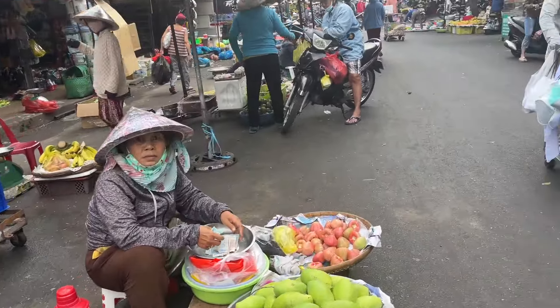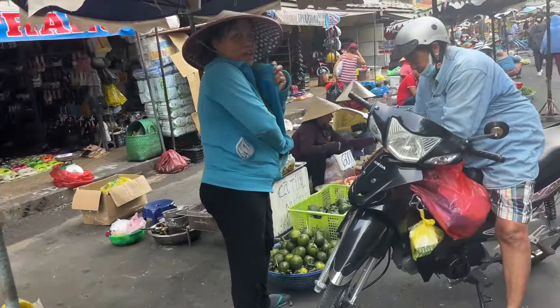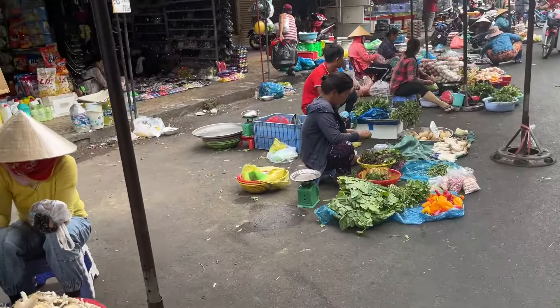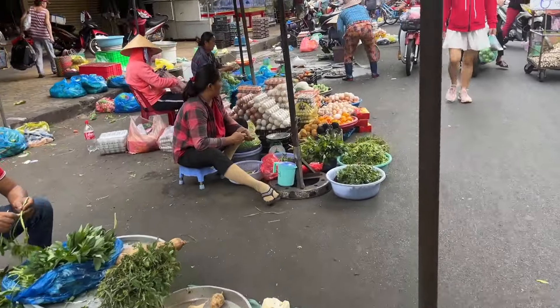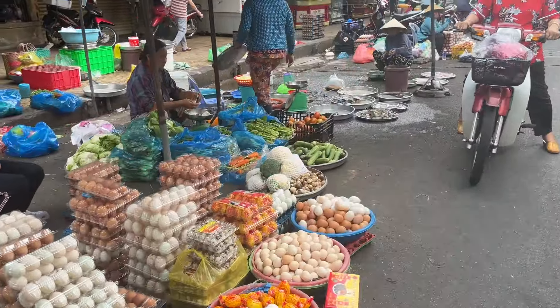I'm just going to circle around here first. And like I said, if it's just too hot, I'll duck inside and get a snack. If I hang out here long enough, I may have lunch. So let's see what the day brings.